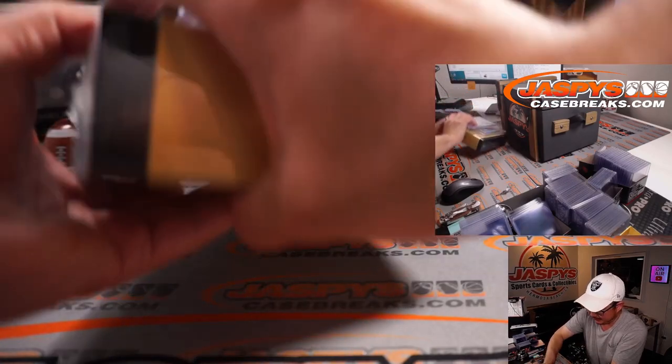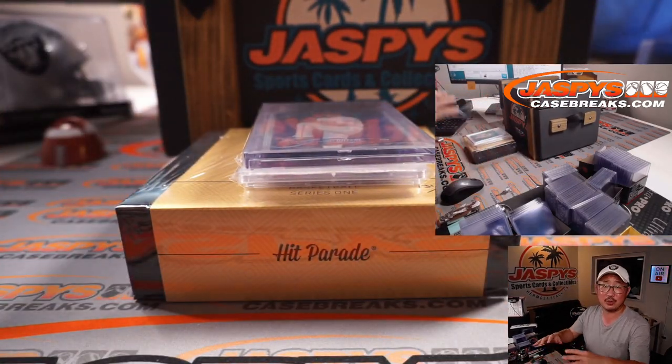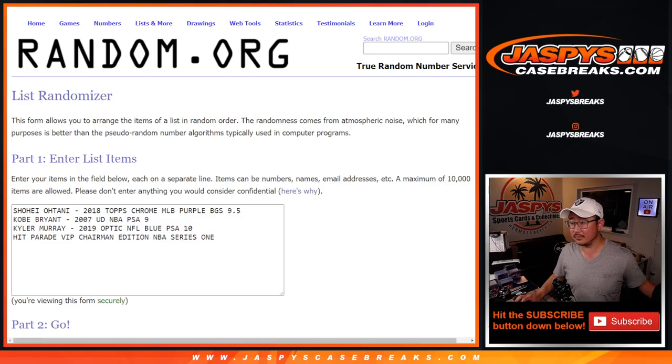Thanks again everybody for getting in. I'm going to pause the video. When we come back, we're going to have those hits typed in and we'll do the randomizer. Welcome back everybody. We got all the hits typed in: the Ohtani, the Bryant, the Kyler Murray, and the Hit Parade VIP Chairman Edition Basketball Box. Some pretty nice stuff.